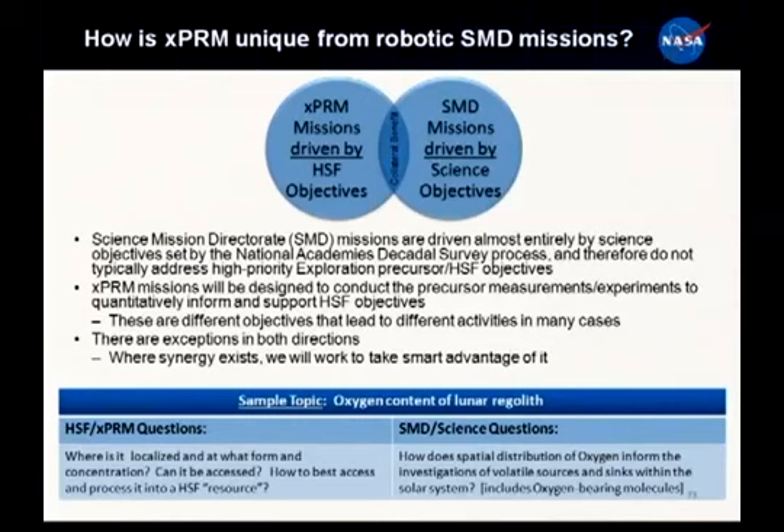Don't we already have a robotics program? The Science Mission Directorate has had tremendous success with various programs and amazing robotic investigations. But XPRIM is focused on human spaceflight needs, goals, and objectives. Science is primarily focused on scientific objectives - it makes sense that they're different.